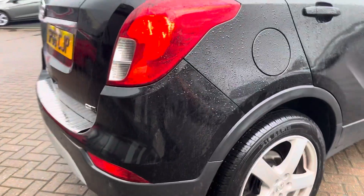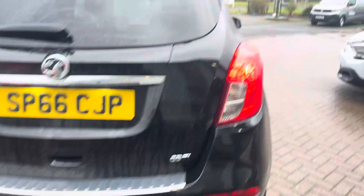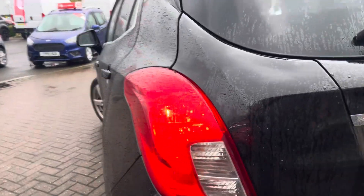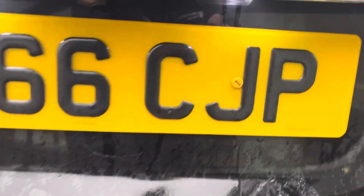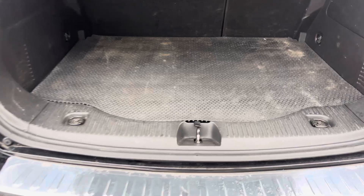Heading around the back of the vehicle. Rear parking sensors all work — front and rear. Both back lights are complete, no damage to them and working fine. Tailgate opens and closes as it should. There's a boot liner in the back — everything as it should be. No damage to any of the carpeting, no scratches on any of the panels.